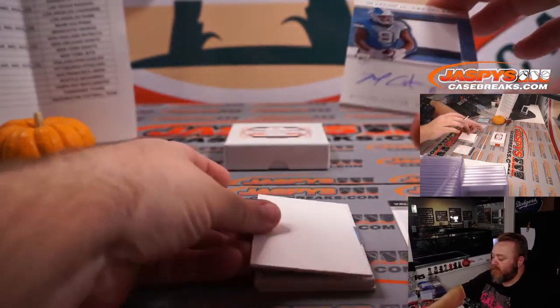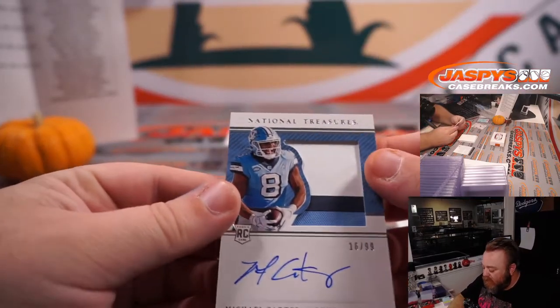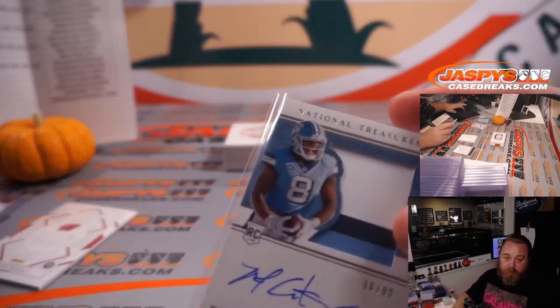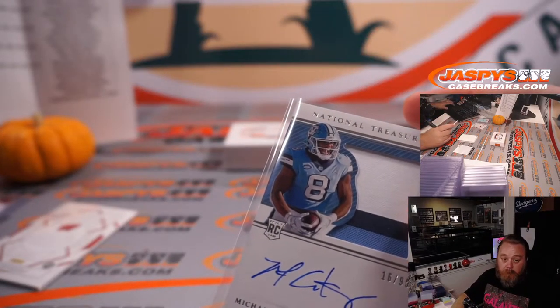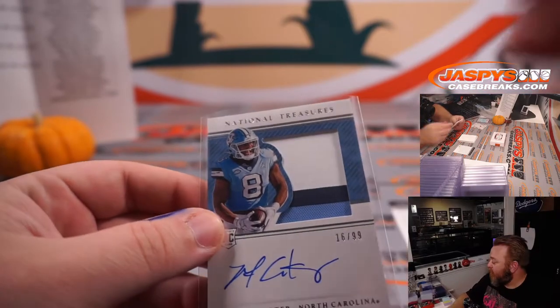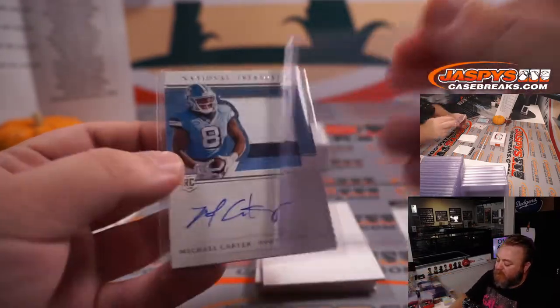That is Michael Carter, which should be the New York Jets — 16 out of 99. Michael Carter is New York Jets, going to Michael Picora — nice three-color RPA.